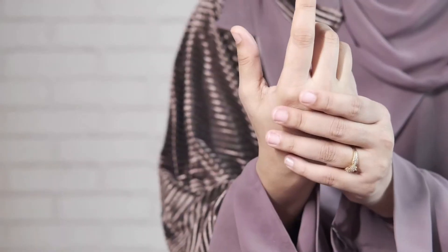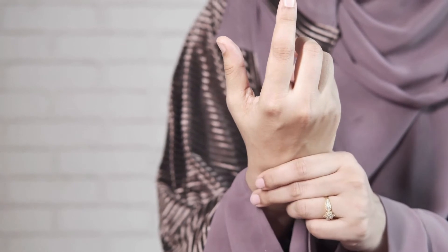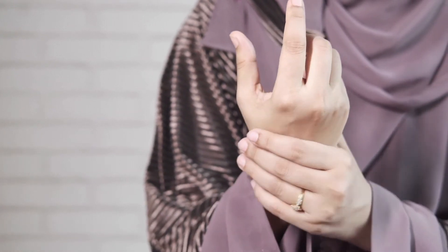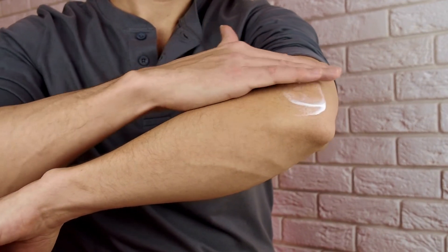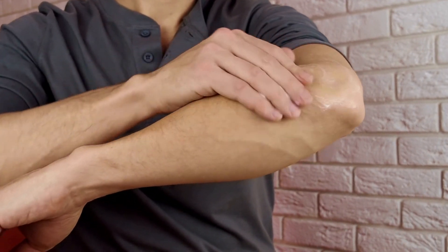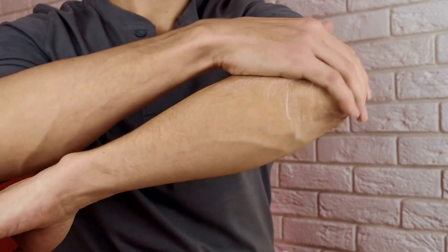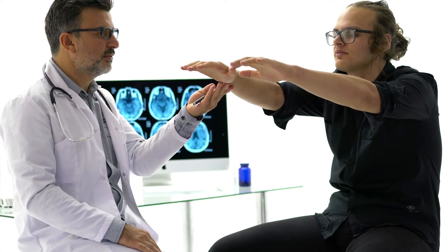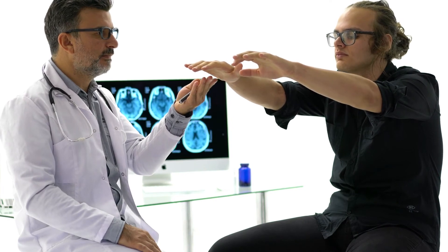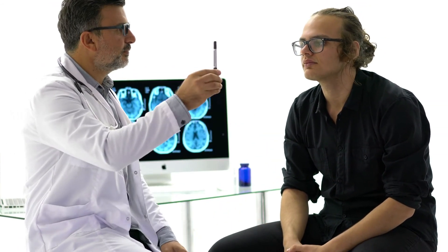Covering: depending on the business, a specialist may require gloves with defensive coatings to keep harm from specific components. For instance, if working with harsh synthetics, you will require gloves with an impermeable defensive covering. Different choices include gloves made with a hard support to prevent cuts from needles or cutting devices. Some exploration ought to be done before you buy to guarantee you are shielding yourself from potential perils. Perceiving the need to wear gloves and evaluating all variables will help determine the glove that is ideal for you.